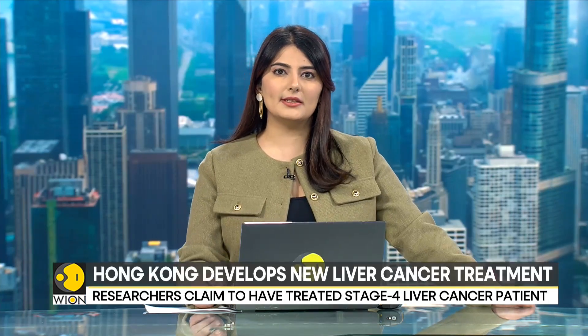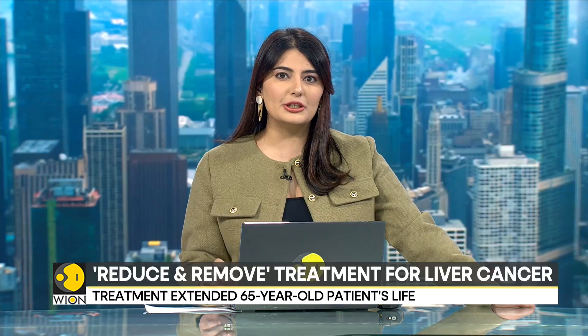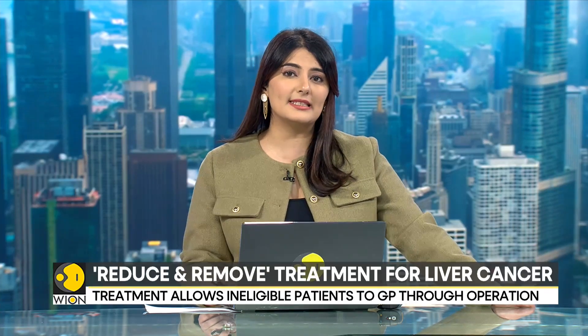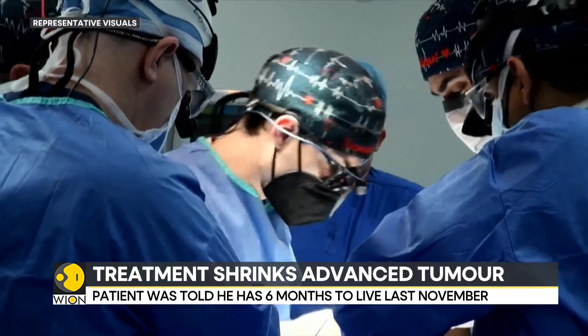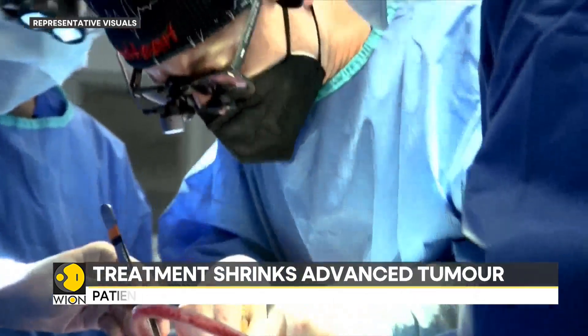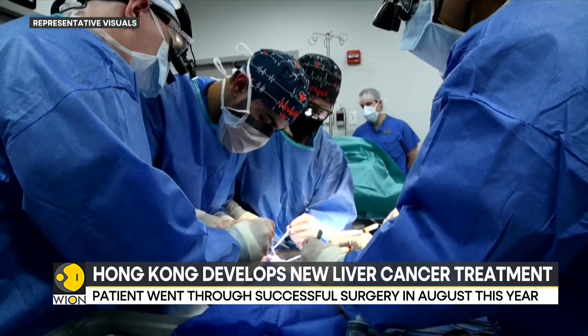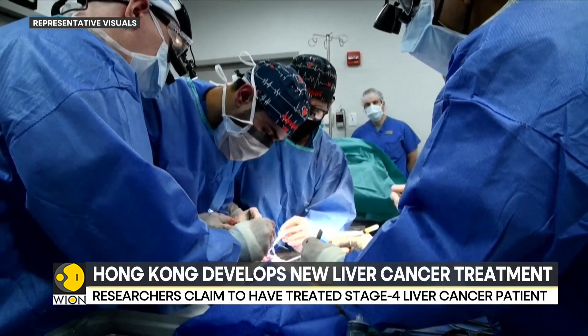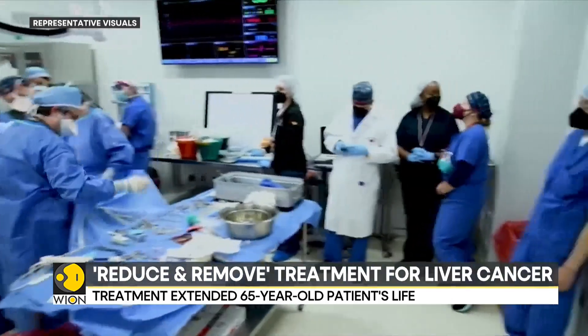In other news, researchers in Hong Kong have claimed to be the first in the world to use a treatment that has proven to be effective in treating liver cancer. The newly developed Reduce and Remove treatment has been able to prolong the life of a late-stage liver cancer patient. Hong Kong's Lee Ka-Shing Faculty of Medicine has announced that researchers cured a 65-year-old resident of stage 4 liver cancer. Doctors said that in November last year, the patient had only about 6 months to live due to a tumor measuring 7 inches in diameter.